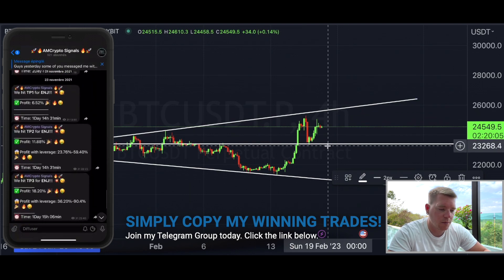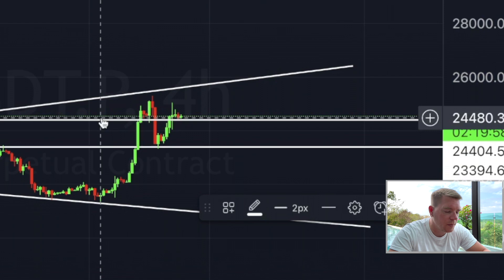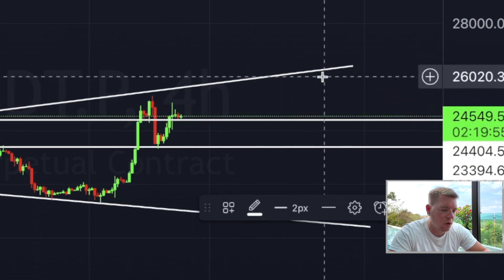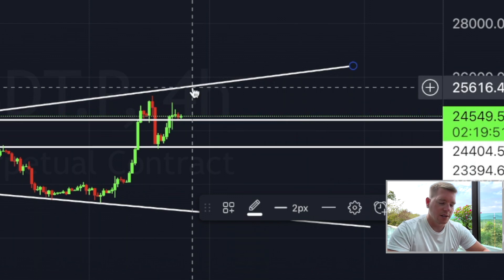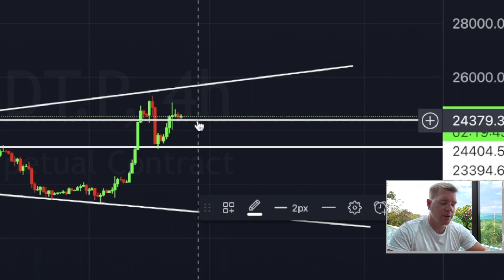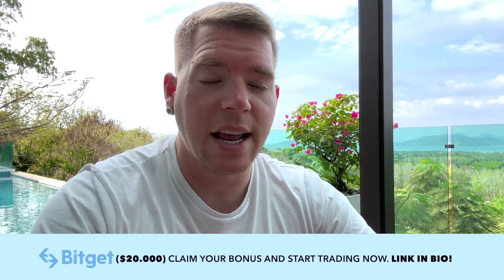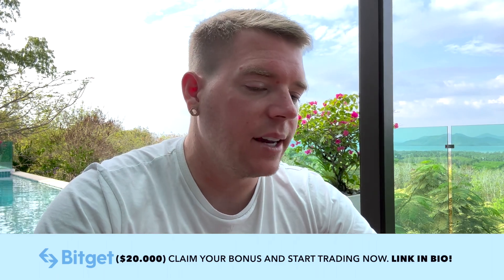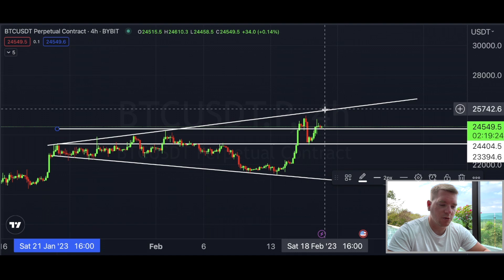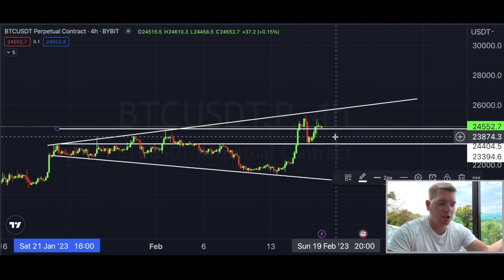I would only scalp this short down to around $24,550, since there's another support forming there — giving roughly a $1,000 spread between resistance and support. If you trade one Bitcoin at 20x leverage, that's potentially $20,000 on that move. But I would actually hedge: open both a short and a long position. If the long plays out and we break above resistance, close the short; if the short plays out, the long may be in a small loss but I still believe it can recover.